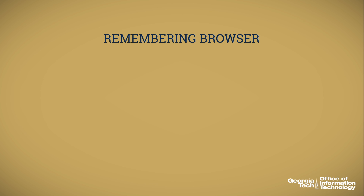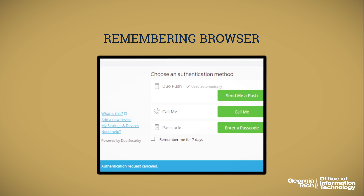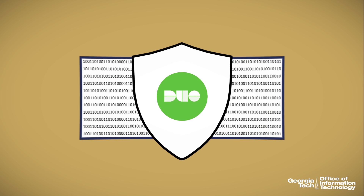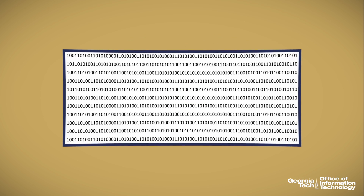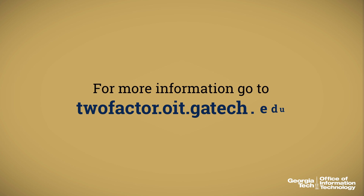For your convenience, you have the option to remember your computer's browser for 7 days, while still keeping hackers at bay from other devices. With Duo, your information and data is shielded for good, and the disturbance is little more than the touch of a finger. For more information about Duo two-factor authentication, you can visit twofactor.oit.gatech.edu. Thank you.